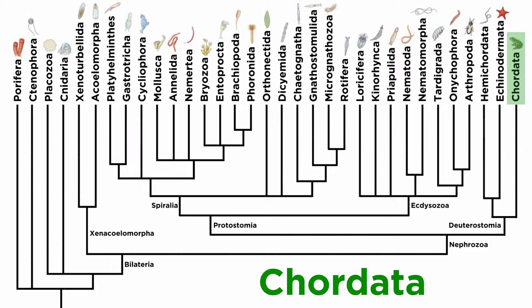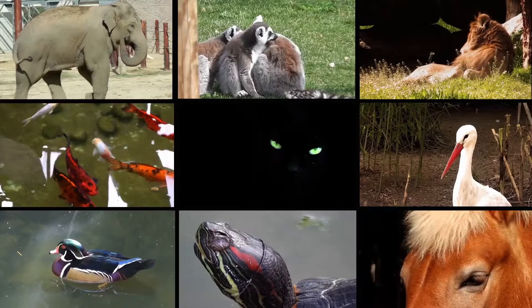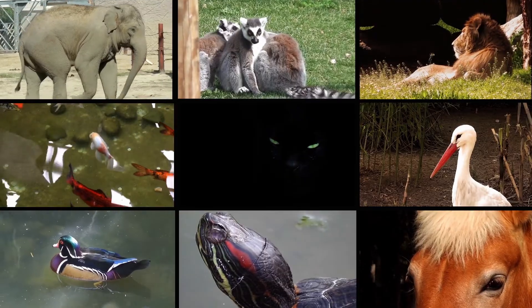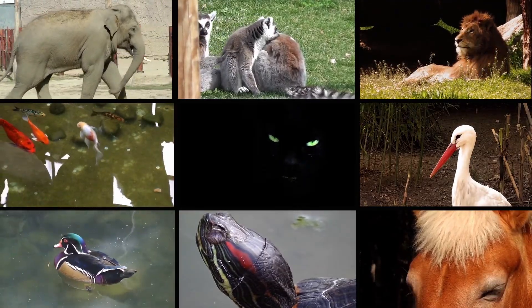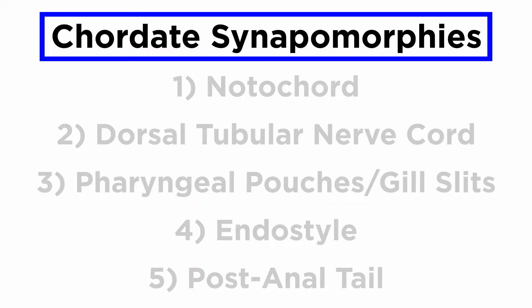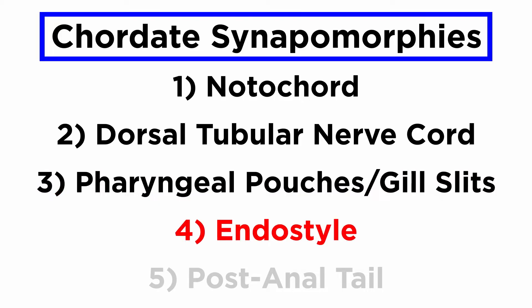In order to study them, instead of continuing with the cladogram for the entire animal kingdom, from this point forward we will use the chordate cladogram so that we can better visualize the diversity within. It is generally accepted that there are five chordate characteristics that, when taken together, set the chordates apart from all other phyla. The five chordate characteristics, also known as the five chordate synapomorphies, are the notochord, dorsal tubular nerve cord, pharyngeal pouches or gill slits, endostyle, and post-anal tail.